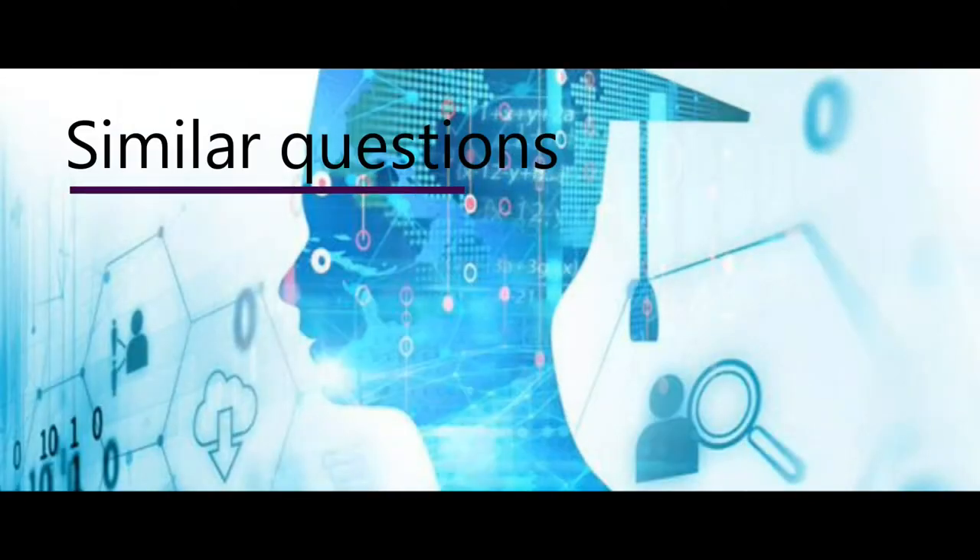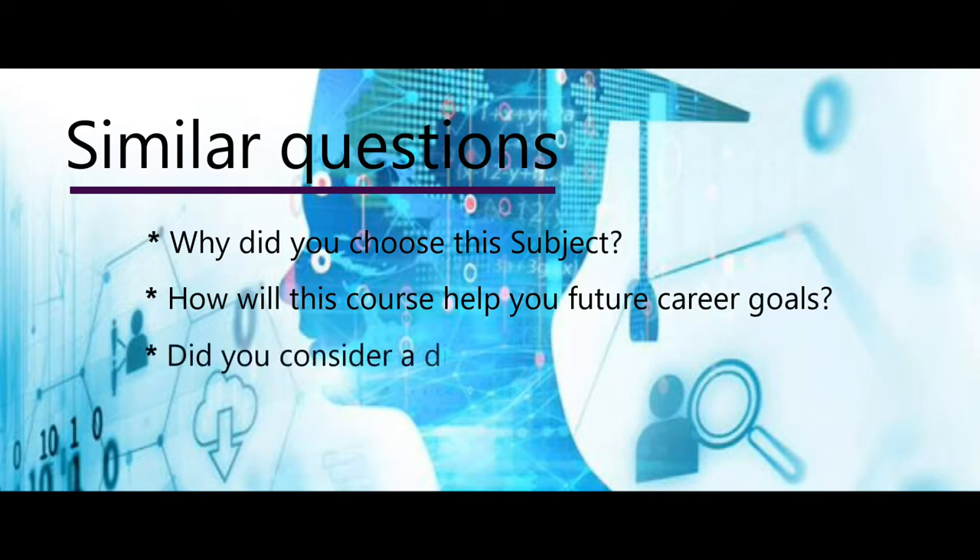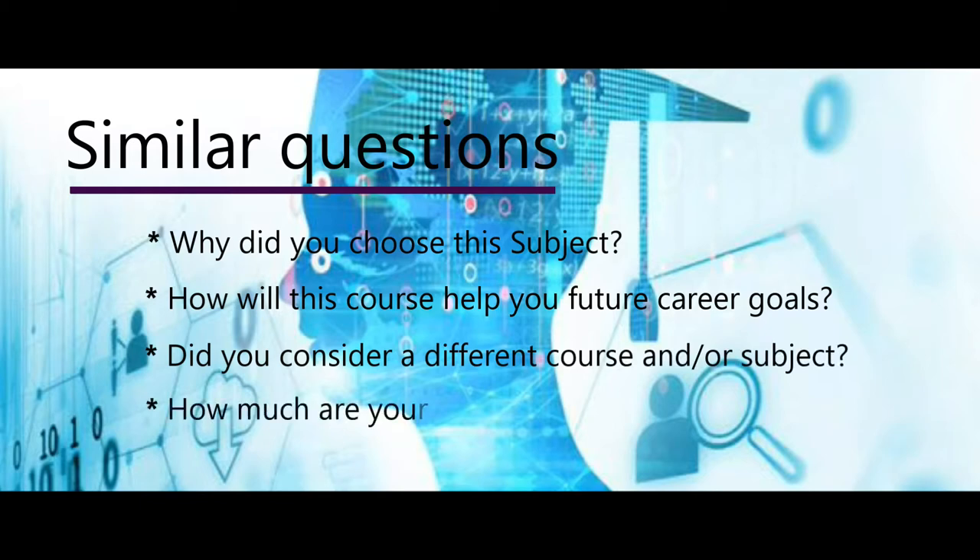Some of the similar questions that you may get asked would be, for example: why did you choose this subject? Or how will this course help you in your future career goals? Sometimes they'll combine a question — for example, did you consider a different course and/or subject? And how much is this course going to cost, or what are your course fees? These are just a few examples of similar questions, but there are a lot more that can be asked.